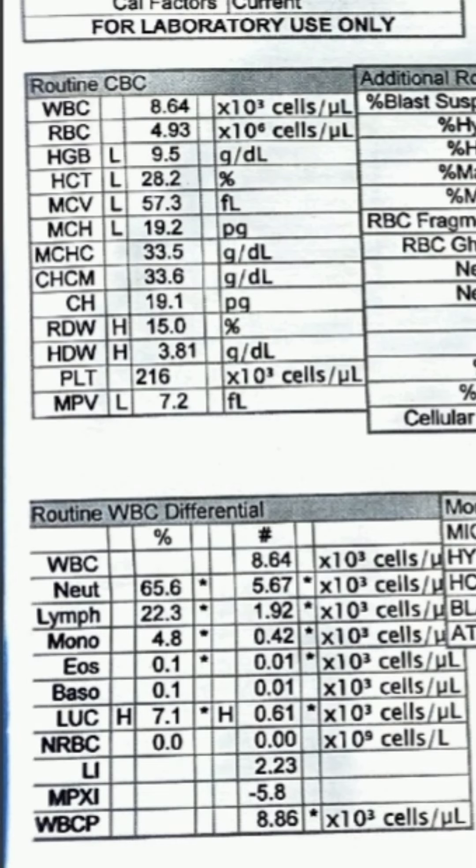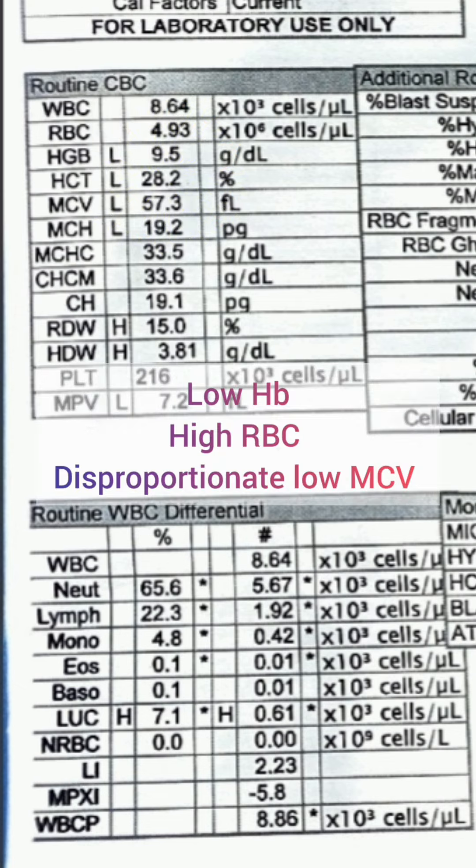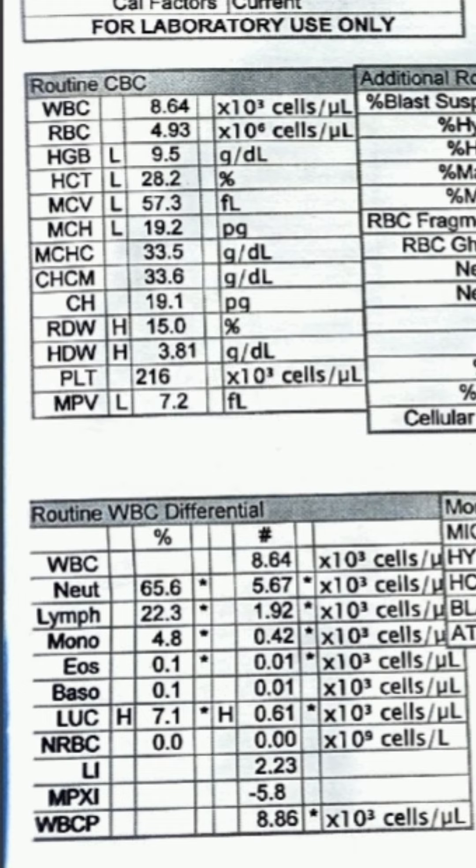Identification of thalassemia trait involves paying attention to RBC count, mean corpuscular volume, and hemoglobin. When we have borderline low hemoglobin along with a comparatively high RBC count and disproportionately low mean corpuscular volume, that is a red flag.